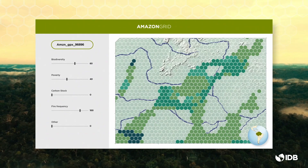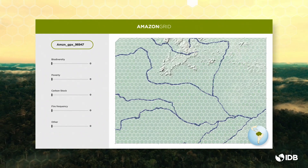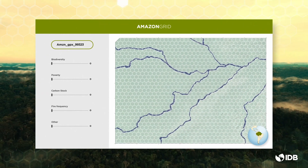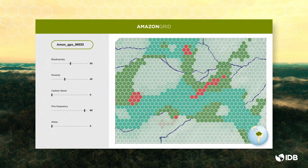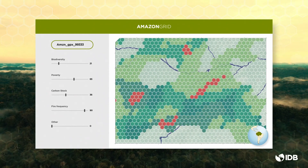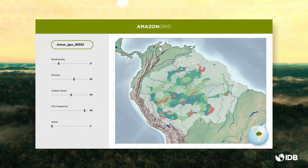Amazon Grid is very intuitive and straightforward. Users will be able to visualize data on the map, select a combination of social, economic, and environmental indicators, define the value ranges for each of these indicators, and view the analysis results on the pixelized map immediately.